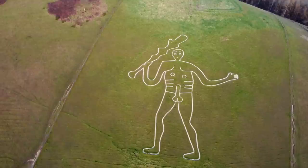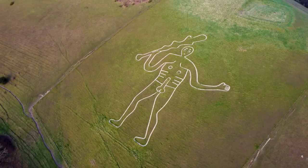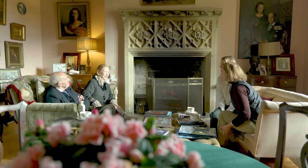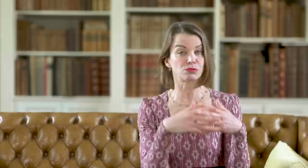In Dorset, where history is literally carved into the earth — the Cerne Abbas Giant has been on the hillside for centuries. Nestled in the valley below is the beautiful historic house Cerne Abbey, a Benedictine monastery founded in 987, and it has been the home to the Fulford-Dobson family for the past 50 years.